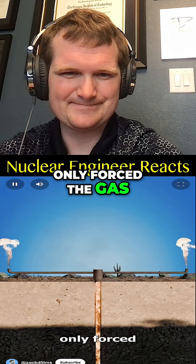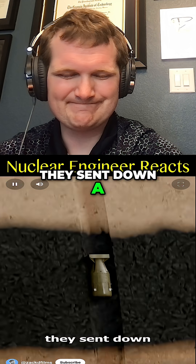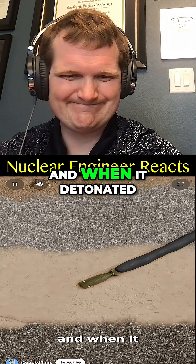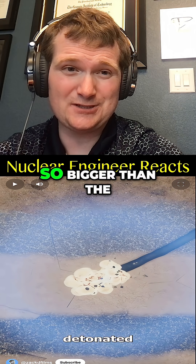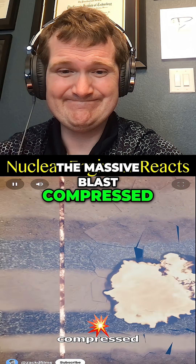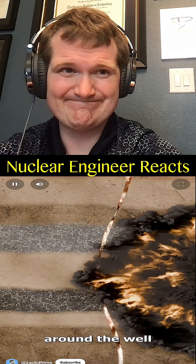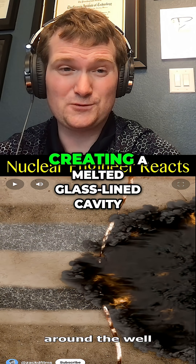Installing a lid only forced the gas out in other places. Finally they sent down a nuclear bomb, and when it detonated — with a yield of about 30 kilotons, bigger than the one used on Hiroshima — the massive blast compressed the earth around the well. A nuclear explosion underground causes intense heat and shock, creating a melted glass-lined cavity and collapsing nearby rock tunnels.